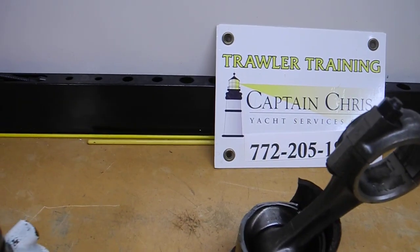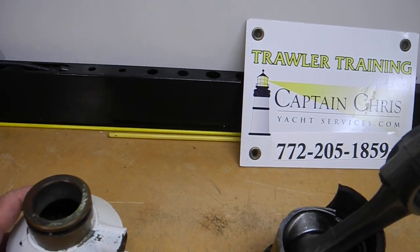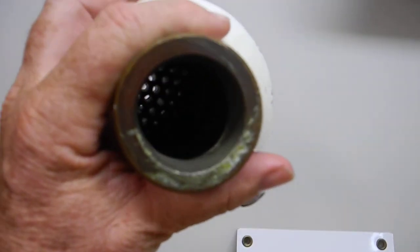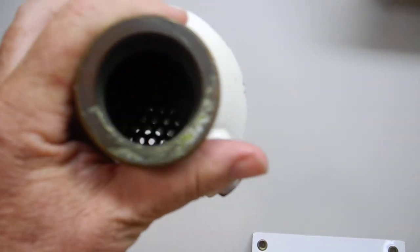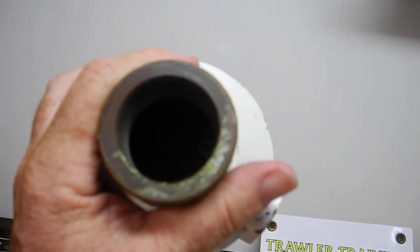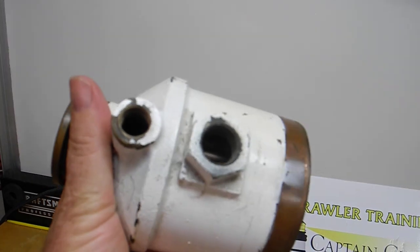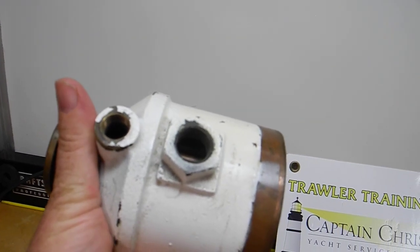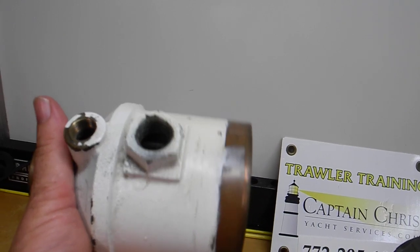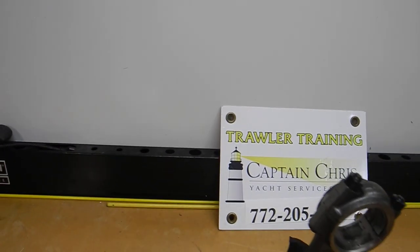My purpose today is to talk about heat exchangers. You can see the honeycomb inside of that heat exchanger — the water goes through this larger hole and the oil goes through the smaller hole. This is actually an oil cooler on a very large diesel engine.